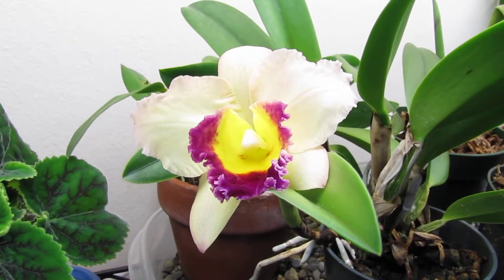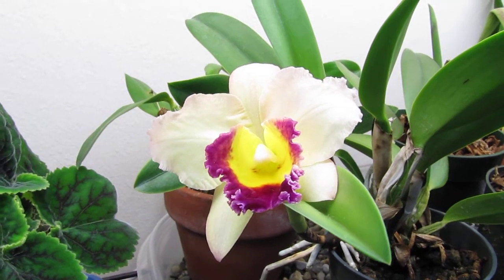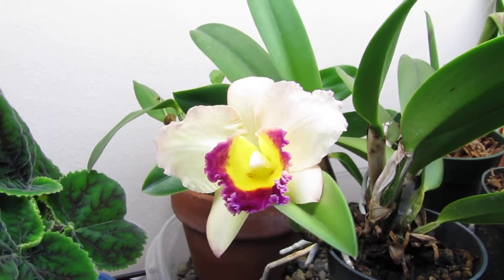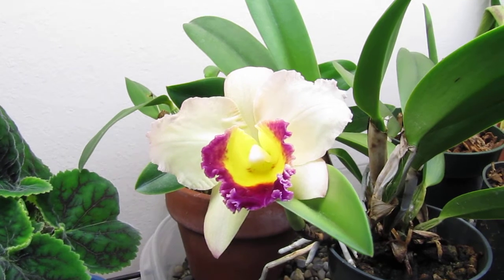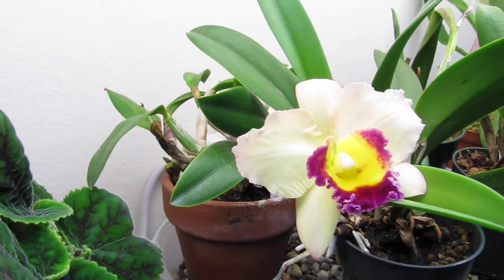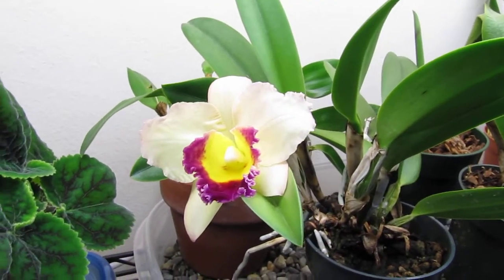Today is a fantastic day. My Cattleya orchid finally bloomed. This one is a Potanara Lisa Taylor Gallus Nora. It's a compact Cattleya. I purchased it in October of 2002 at a local orchid show.